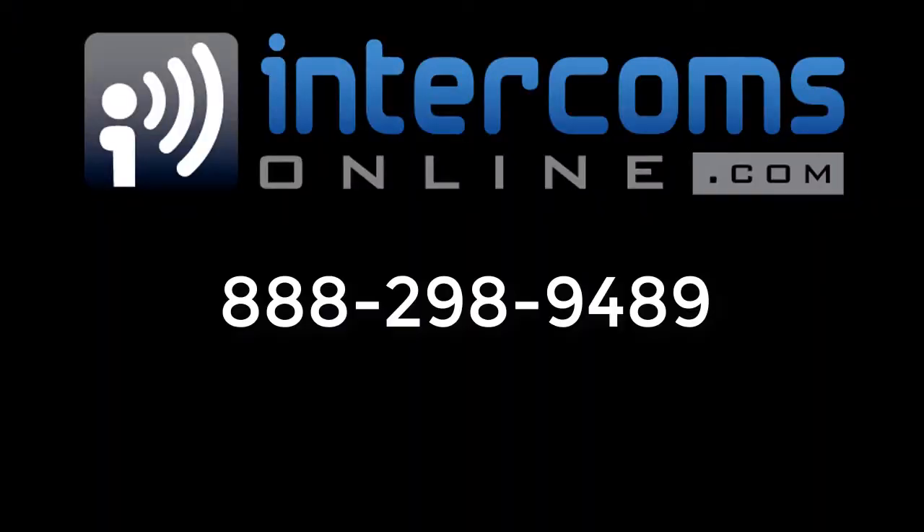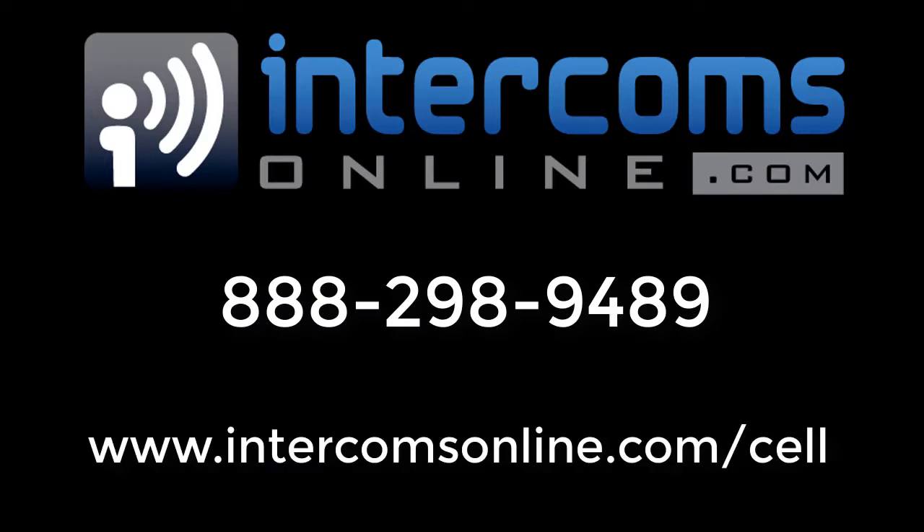To find out if this unit is right for you, call us at 888-298-9489 and let our experts help you find the right system for your needs.